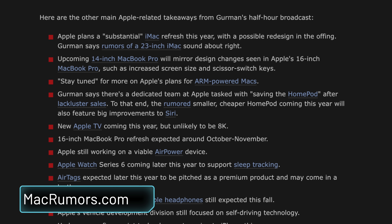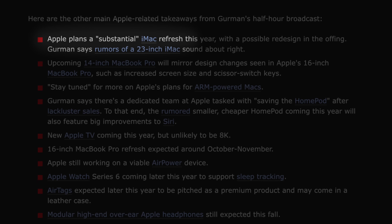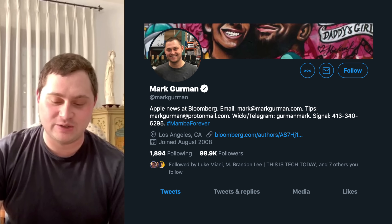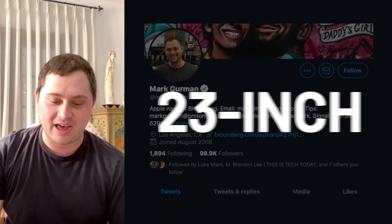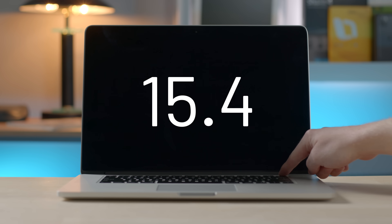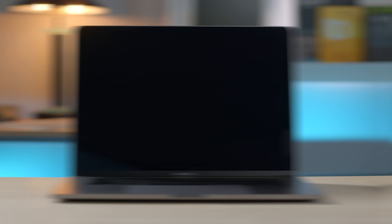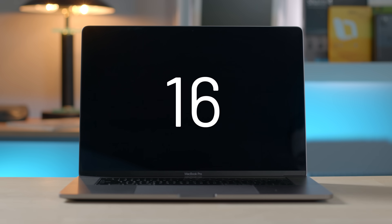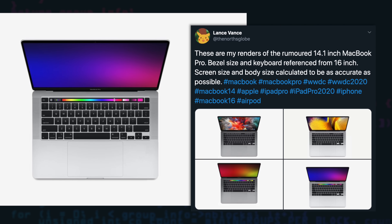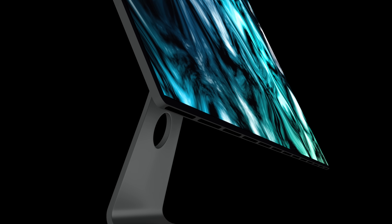On the flip side, some people are saying we might actually see the new design this year after all. Mark Gurman said that a substantial refresh for the iMac is planned for this year, and there are also rumors about a 23-inch iMac. This makes sense because Apple seems to be bumping up screen sizes lately, like what they did with the 16-inch MacBook Pro and what they might do with the rumored 14.1-inch MacBook Pro. For fun, I decided to create my own iMac 2020 concept, and we'll talk about it more as we go through the features and changes.